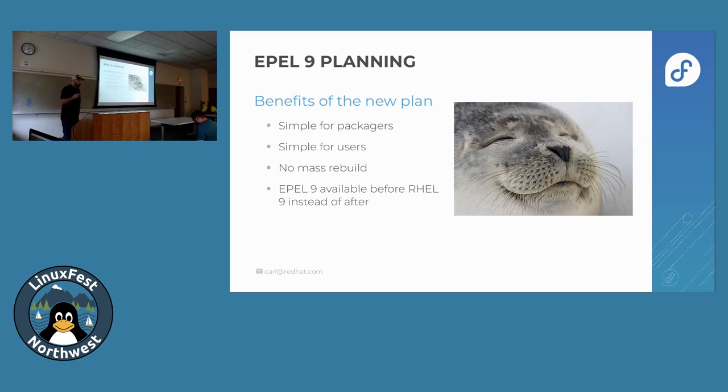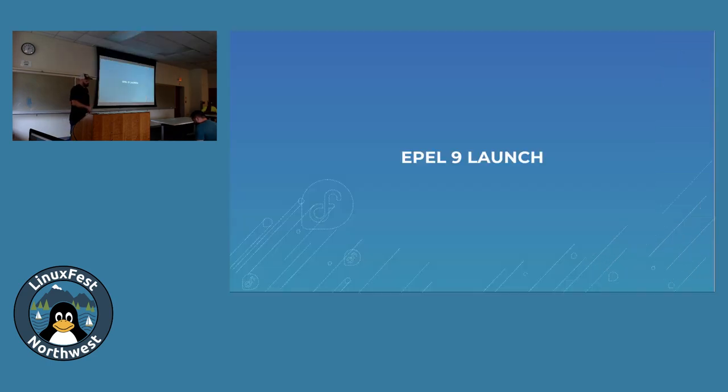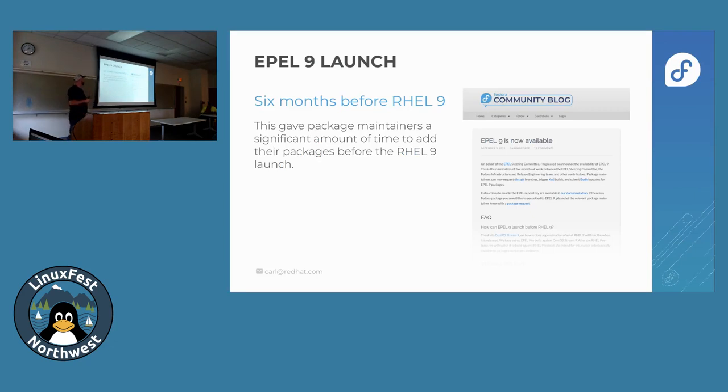This new plan had a lot of benefits. EPEL 9 was the primary target the whole time — package maintainers didn't have to think about EPEL 9 Next most of the time; they could just start building for EPEL 9. They would only use EPEL 9 Next when needed, the same way EPEL 8 Next already worked. There was no confusing workflow change halfway through. The message to users was simple: you can just start using EPEL 9. We set up a mechanism for CentOS users to get the EPEL 9 Next repo added transparently via recommends in the packaging. And we didn't have to do a mass rebuild, since building against CentOS 9 should work on RHEL 9 in four to six months.